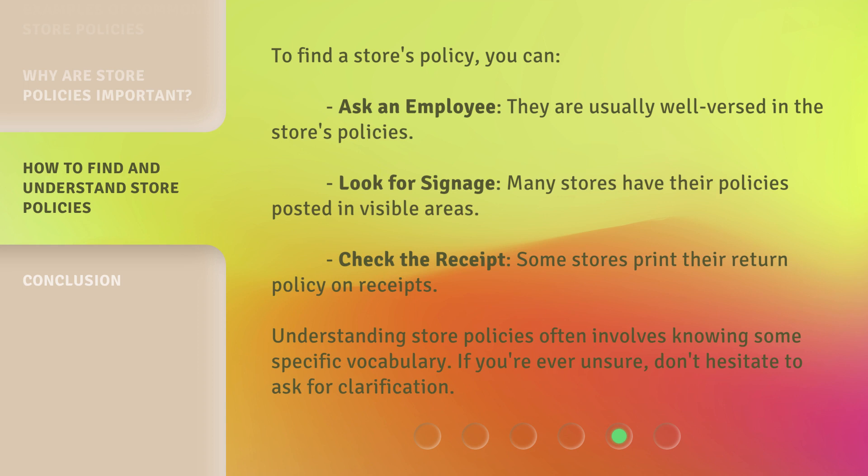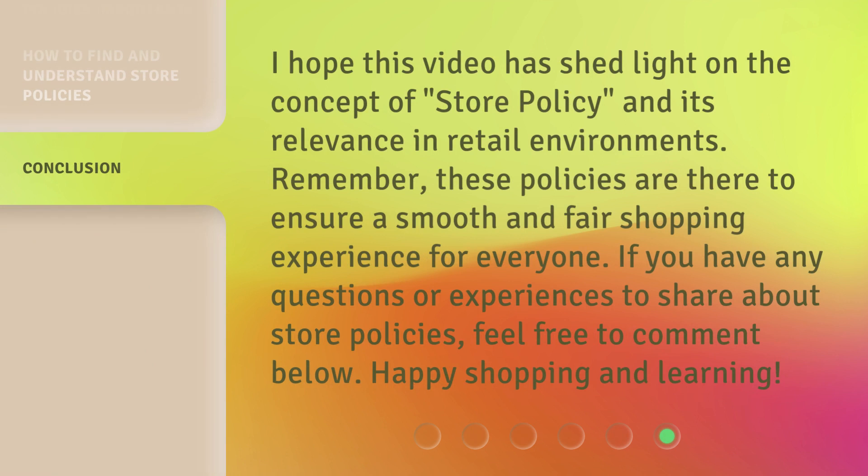Understanding store policies often involves knowing some specific vocabulary. If you're ever unsure, don't hesitate to ask for clarification. I hope this video has shed light on the concept of store policy and its relevance in retail environments. Remember, these policies are there to ensure a smooth and fair shopping experience for everyone. If you have any questions or experiences to share about store policies, feel free to comment below. Happy shopping and learning.